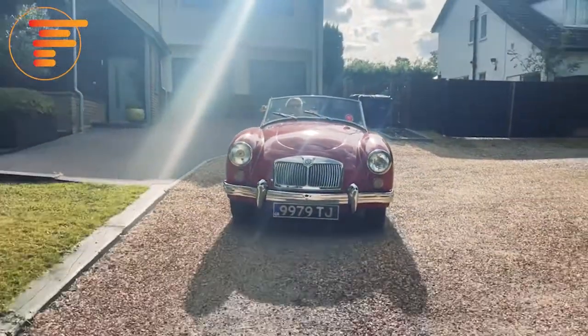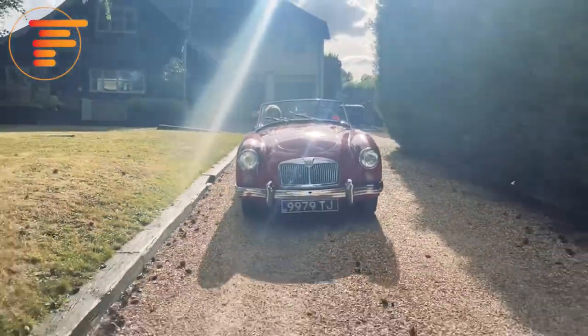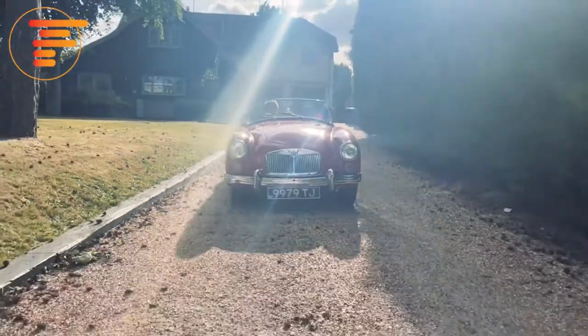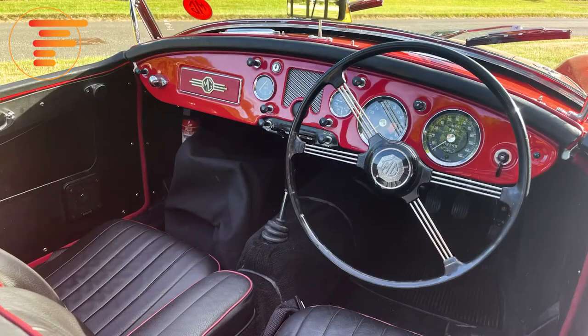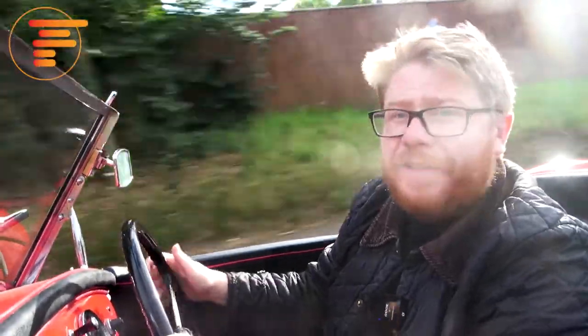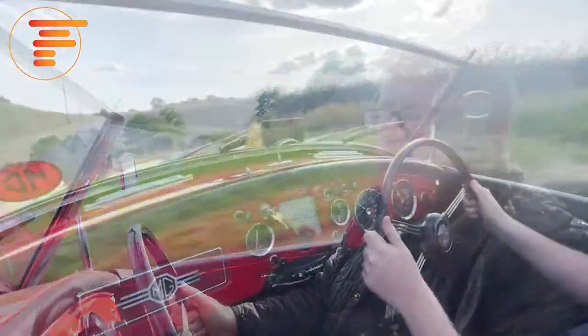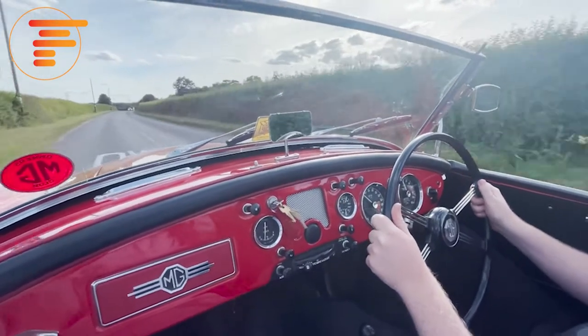Once you climb into the cabin, I'm really pleased to say that the beautiful exterior is mirrored on the inside. It's wonderfully minimalistic in here but it's also absolutely gorgeous. This red painted dashboard, this beautiful thin-rimmed steering wheel — yes, it might be absolutely huge, but it feels so nice in your hands. And the MGA certainly doesn't have power steering, so you are quite grateful of it at slow speed, although the steering never feels heavy or hard work.